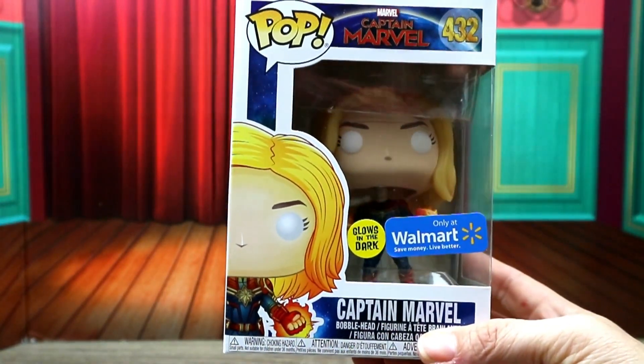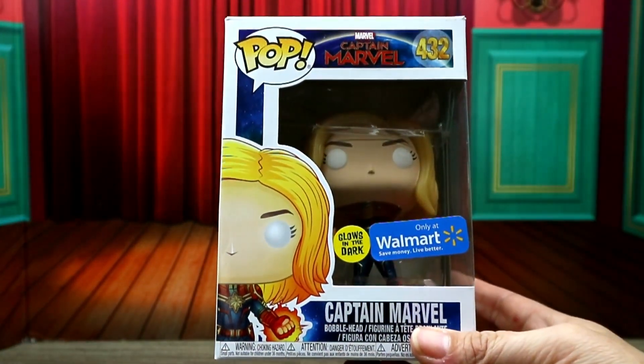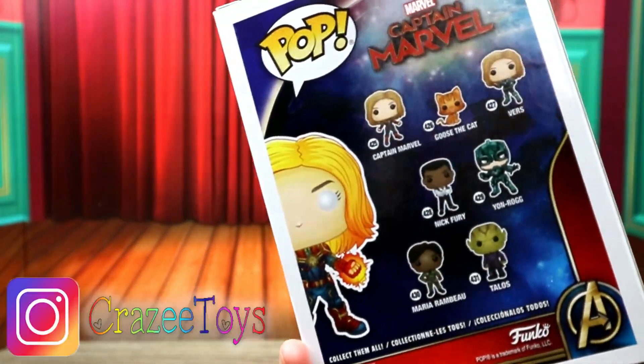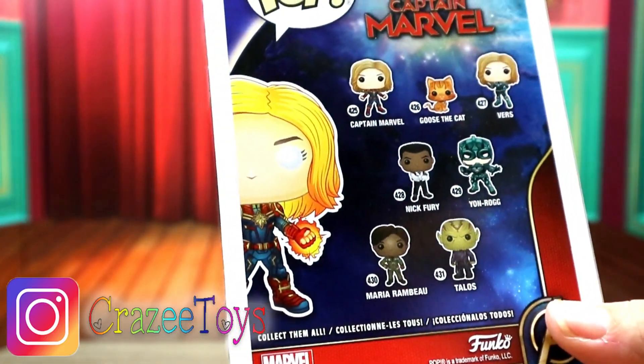We're gonna check that glow in the dark out. Hopefully we get enough light on her for her to glow well. She is number 432 and she's really cool. On the back you can see the different ones you can get — there are several different ones.